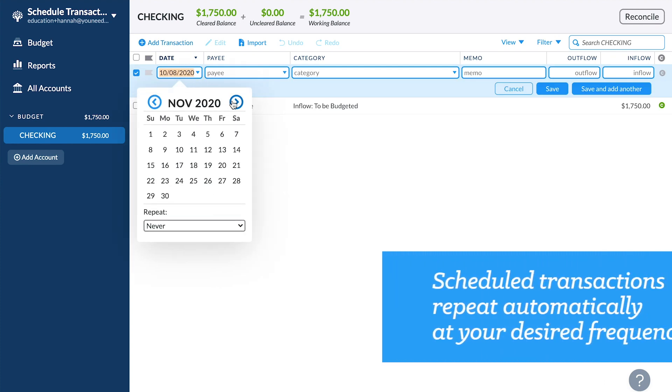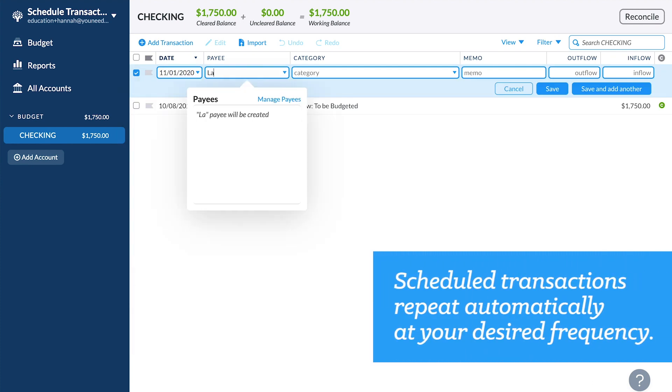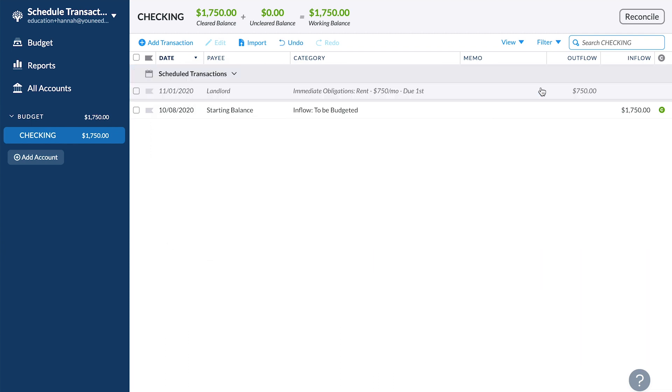A scheduled transaction is just a transaction that hasn't happened yet that repeats on a schedule. They won't affect the budget at all until their future date arrives. Just think of them as a window into the future. When the date arrives, they're entered into the account register, and only then do they impact the budget.